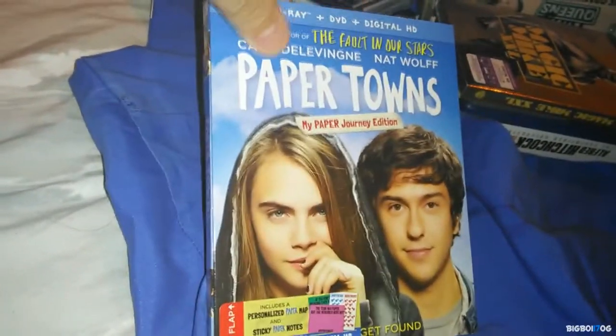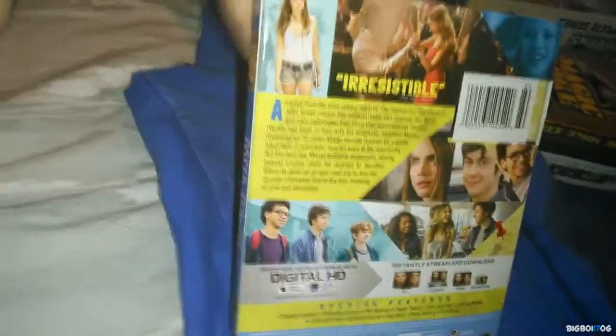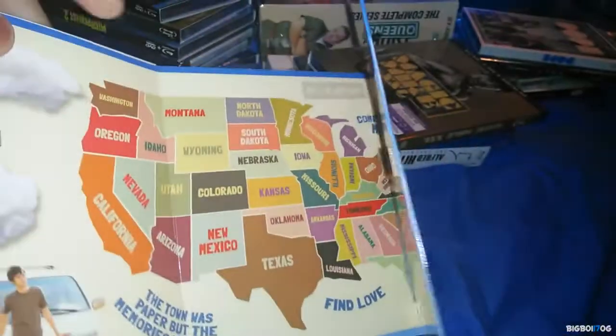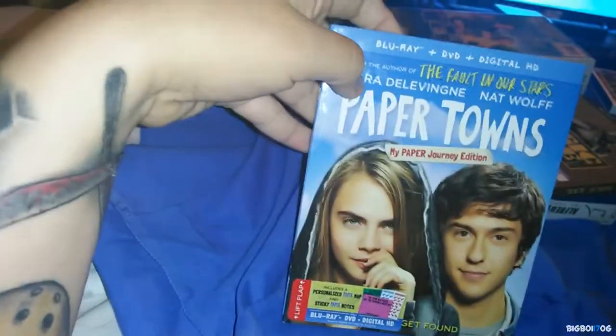Next up we have Paper Towns, picked up from Target for $11. It's a really great movie by John Green, most of you know him from YouTube. It has a really cool slipcover — it's like a flap that opens up and has a map inside. $11 for Paper Towns, great deal, really enjoyed this movie.